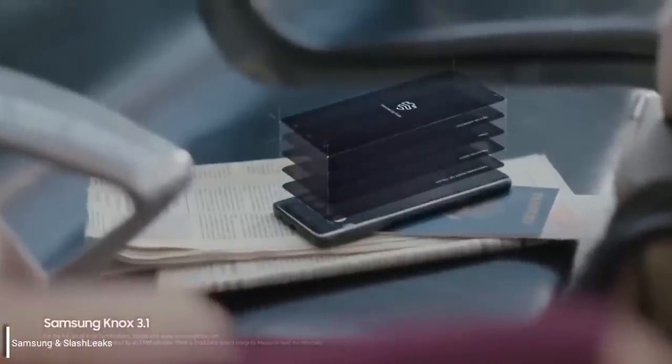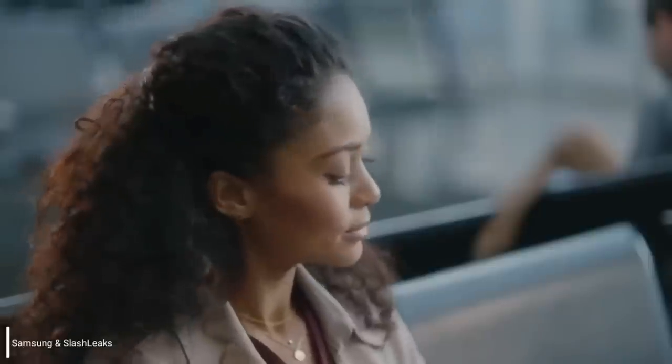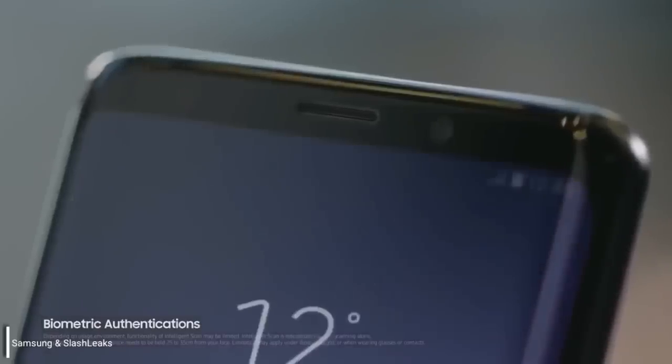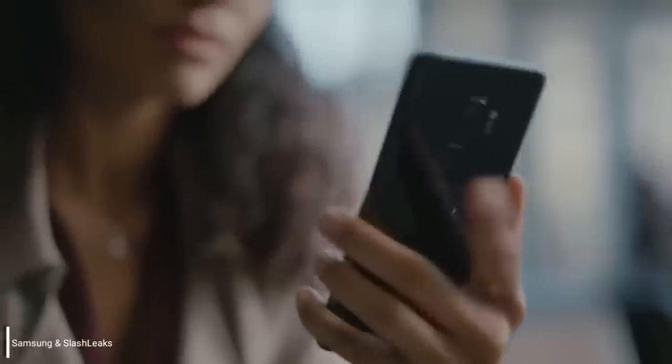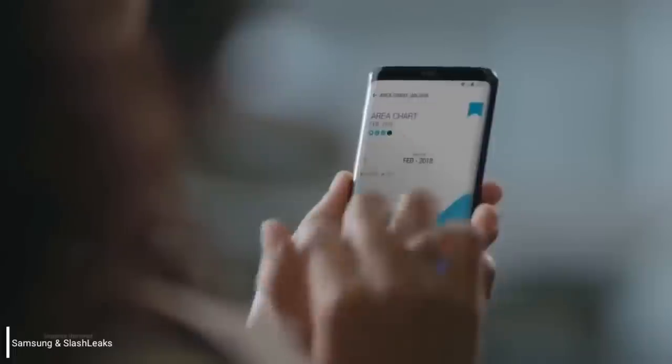Built from the chip up with multiple layers of security, Samsung Knox is our defense grade security platform. With enhanced biometrics, intelligence scan instantly recognizes you, letting you unlock your phone with just a glance or a touch. And the Galaxy S9 wisely separates business data from personal data, so you're protected even if your phone should ever fall into the wrong hands.